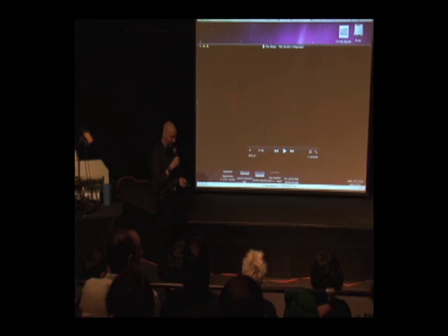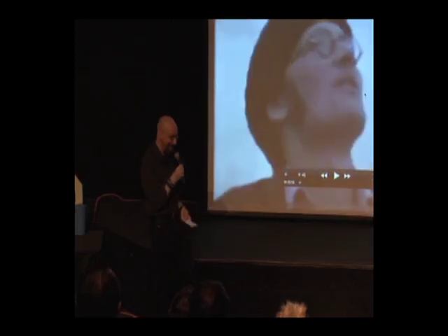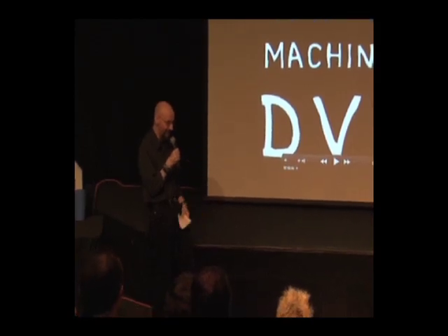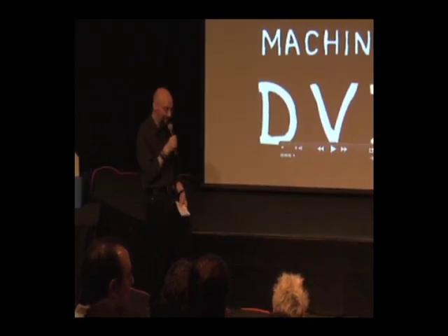Our first maker today that I'd like to present is Tim Hunkin. Before the presentation we were trying to decide what Tim Hunkin's title or relationship here at the Exploratorium was, and we decided he's sort of tinkerer in residence. He is a cartoonist and an engineer — an artist and an engineer is always a great combination in terms of what sort of amazing things are created, and I think Tim is a great example of that confluence.